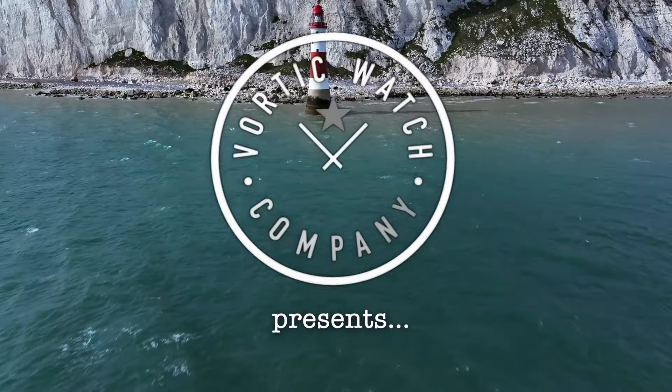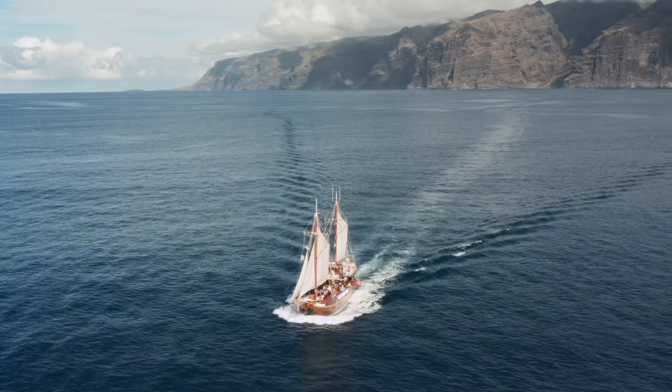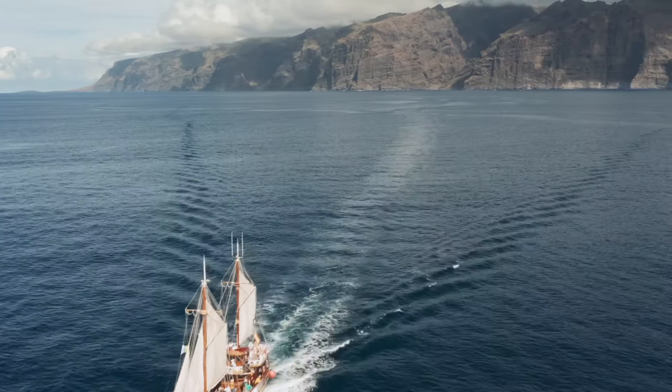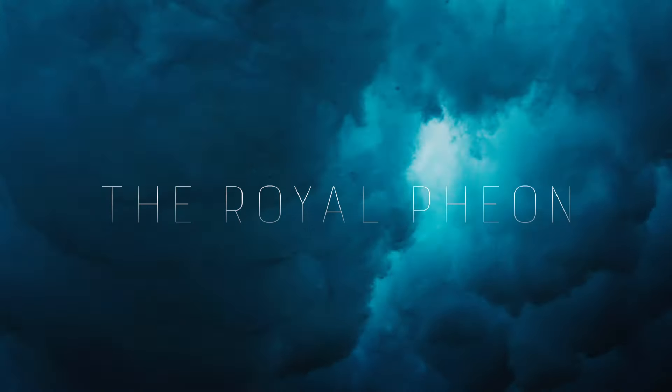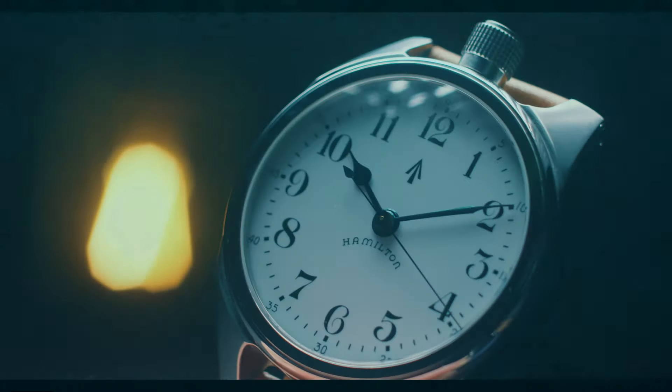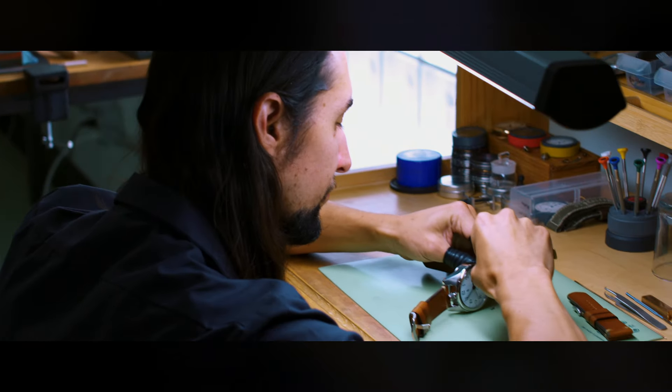I'm excited today because the rarity and the provenance of this watch are unlike anything we've seen here at Vortec Watch Company. If you're new, I'm R.T. Custer from Vortec Watch Company in Fort Collins, Colorado, and we take antique American pocket watches and turn them into one-of-a-kind wristwatches.